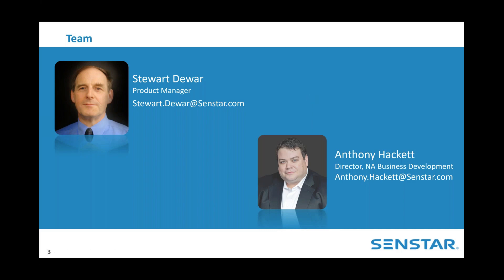Joining me today is Stuart Duar, Product Manager at CENSTAR. Stuart has 15 years' experience in the security industry and extensive international business experience. He received his engineering degree from Queen's University in Kingston, Ontario. When Stuart isn't designing leading-edge sensor technology, it's all about hockey — whether it's playing, watching, or talking about it. I'd like to also encourage everyone to visit our critical infrastructure use case area on CENSTAR.com, which will provide access to different case studies and other valuable information.